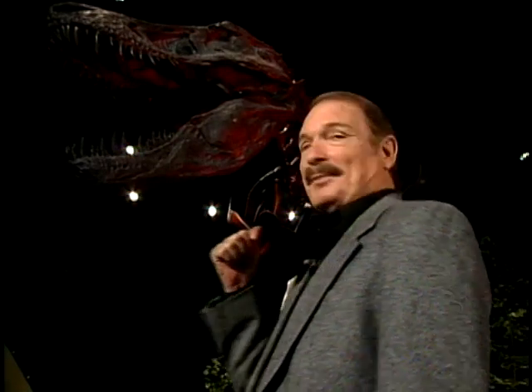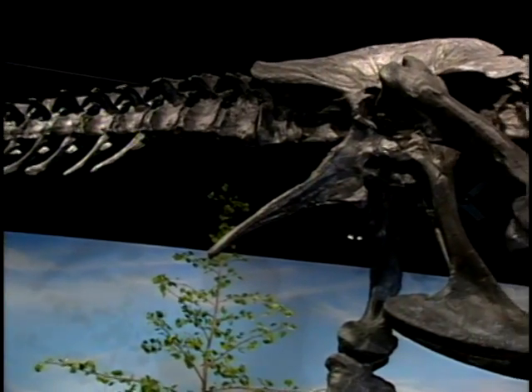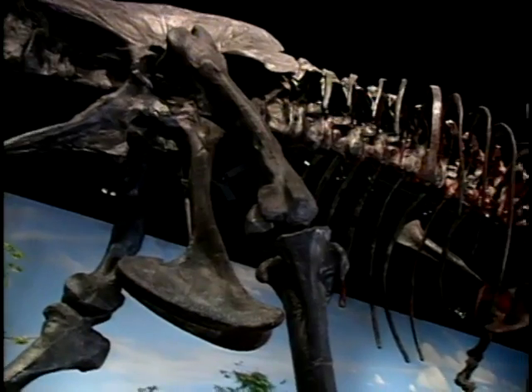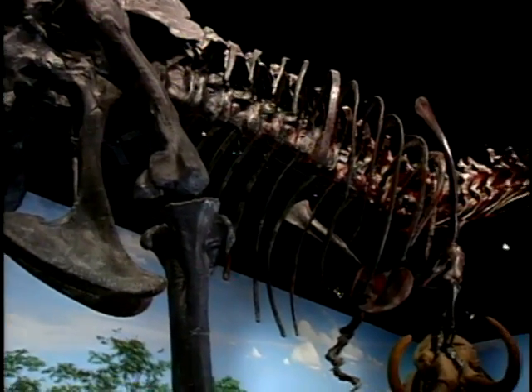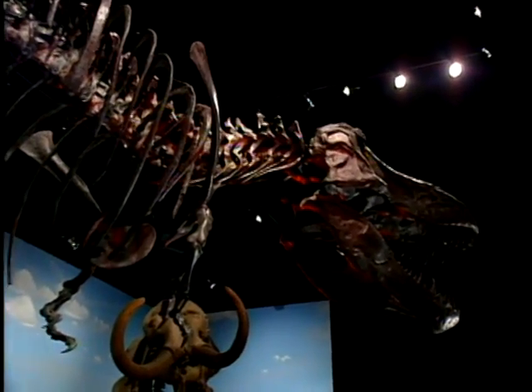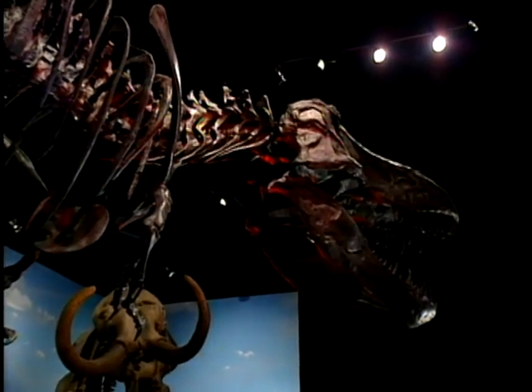Rising above me is the most popular exhibit. It's one of only two T-Rex skeletons on display anywhere in the Midwest. These are not the actual bones but casts of the bones from the T-Rex that stands in the American Museum of Natural History in New York. It was the first such skeleton ever seen by the public and was created from the remains of two different T-Rexes. Both fossils were found in the early 1900s by the famous paleontologist Barnum Brown at the Hell Creek Formation in Montana.